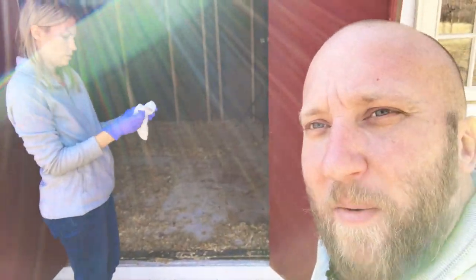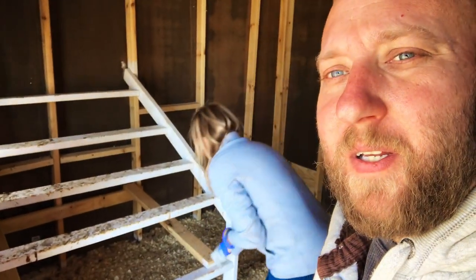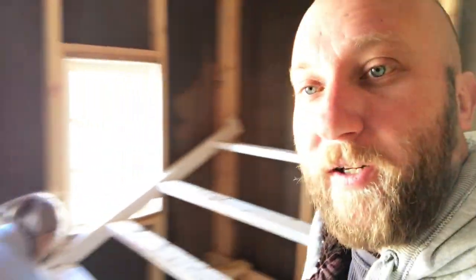We're gonna wipe down the roost because it's gotten a little dirty — pretty poopy. We should be wiping it down more often, but life gets in the way. Life and weather, that's right, because it's been like 18 degrees out. Let's get these wiped down, get the poop board back in, and put some fresh bedding down — the chickens will be like, they got a new home.